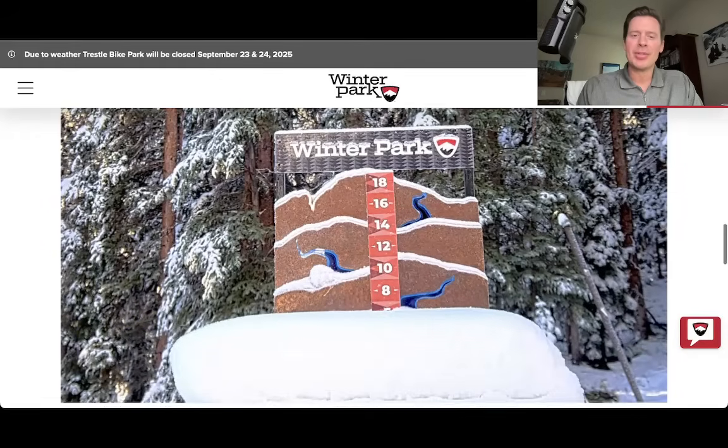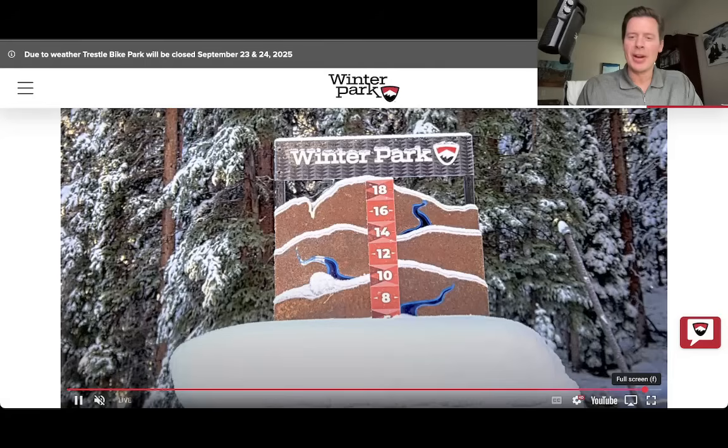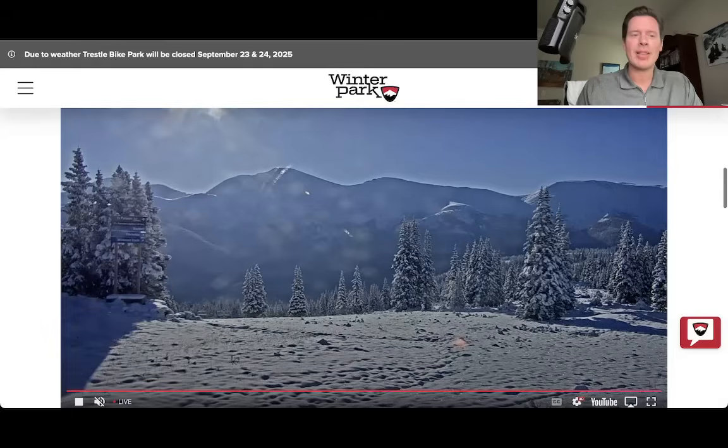This is an example of one of those reports I was using. So this is the snow stake up there at Winter Park. You can see this has got 5 or 6 inches and there was probably some compression of the snow, so it was probably closer to 7 or 8 at the peak of this. But that's Winter Park.